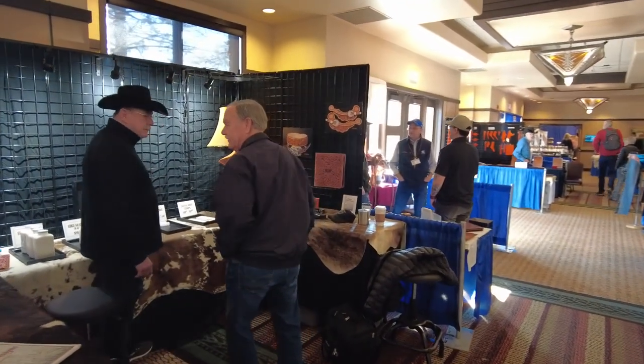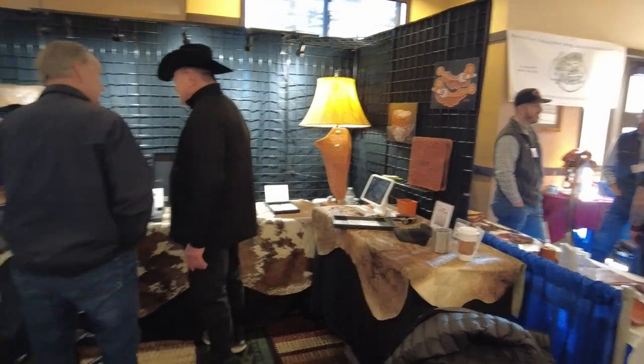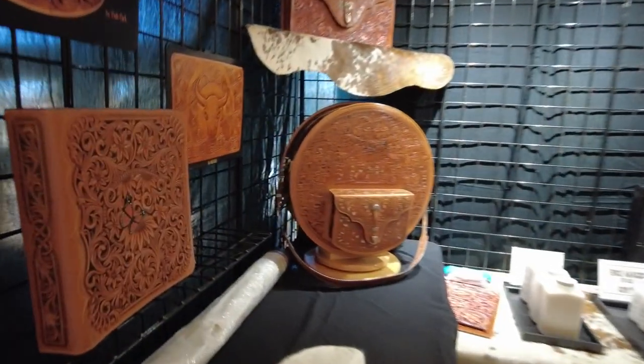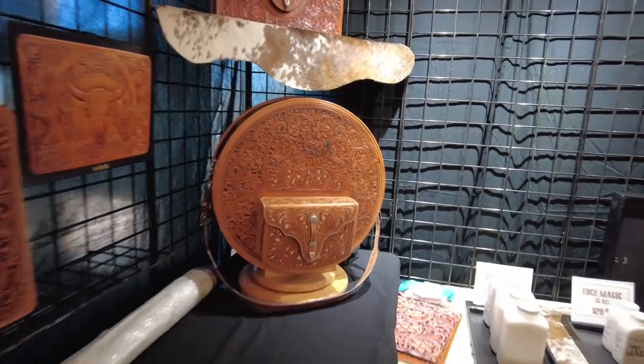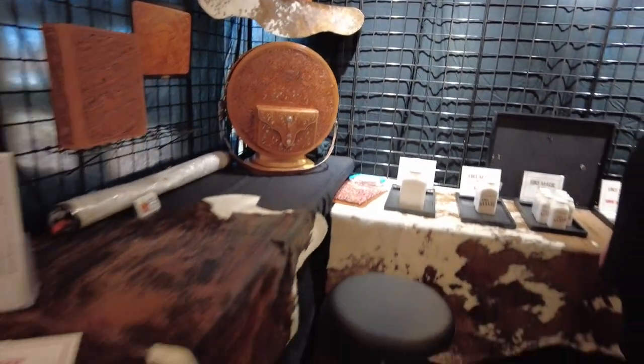Right here we've got the infamous Bob Parks booth. He sells his books and has amazing work on display. I'm just showing Bob Parks' work to the people that watch my stuff so that they can see that I'm not actually any good at what I do.